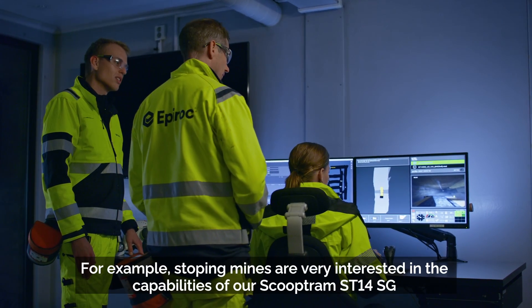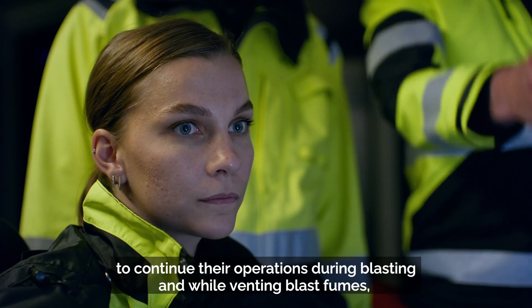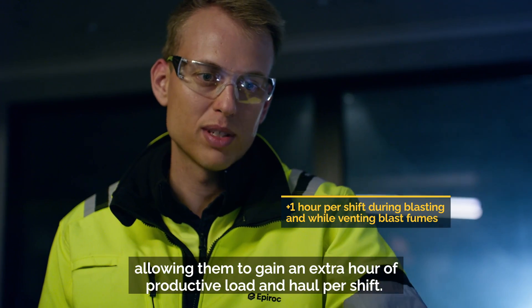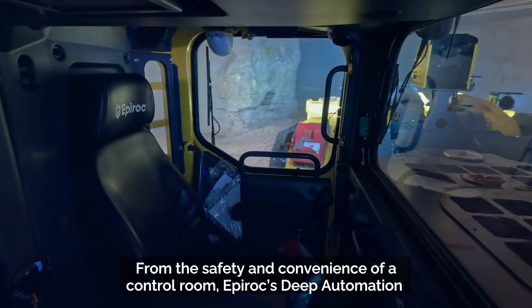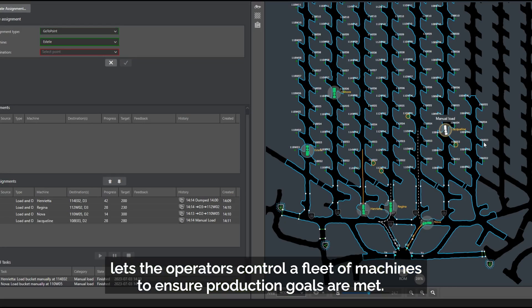These mines want to continue their operations during blasting and while venting blast fumes, allowing them to gain an extra hour of productive load and haul per shift from the safety and convenience of a control room. Epiroc Deep Automation lets operators control a fleet of machines to ensure production goals are met.